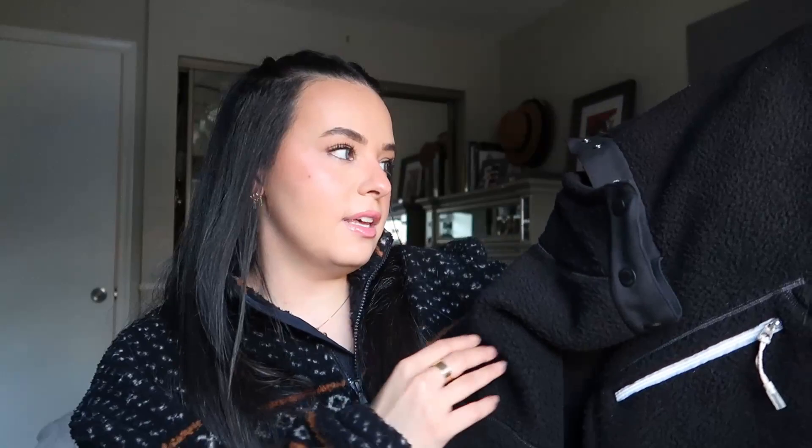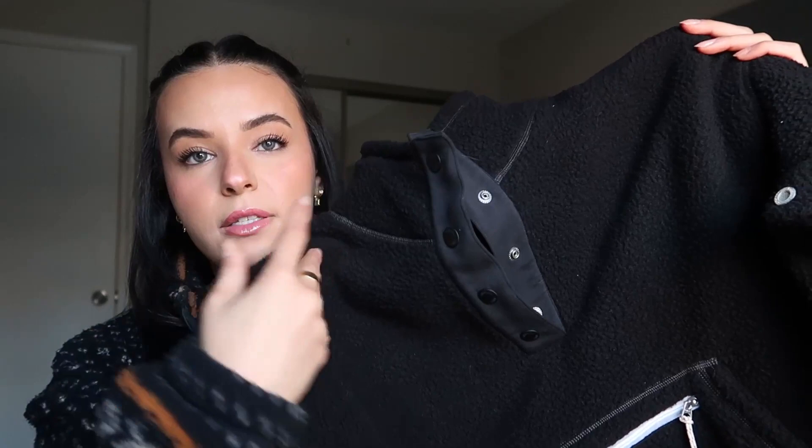The first thing I got from Gymshark was actually the reason I placed this order in the first place. I saw Whitney Simmons wear it on one of her reels — I think she also posted it on her TikTok. It was her rest day and she wore this outfit, which is part of the Gymshark Rest Day collection. It is this fleece sweatshirt. I got it in size small and it fits nicely.